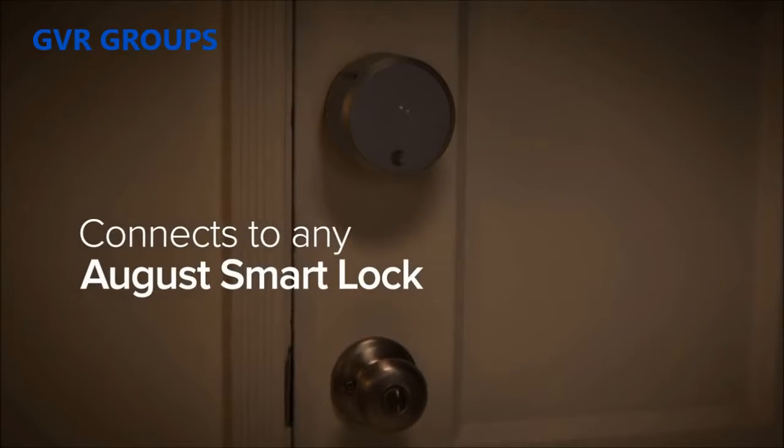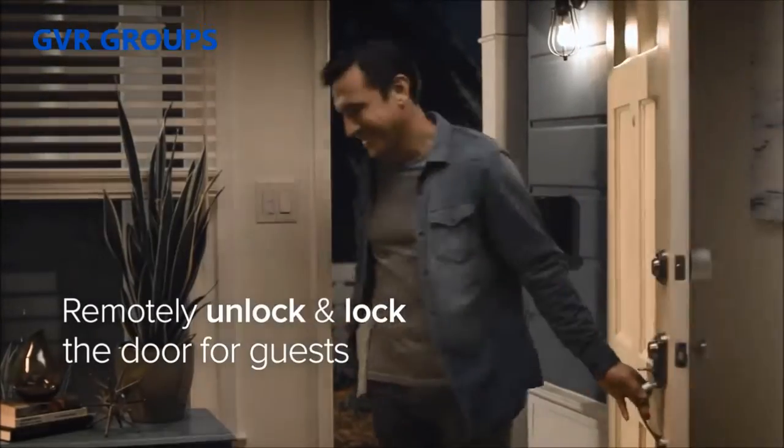The August Doorbell Cam connects to any August Smart Lock, so you can remotely unlock and lock the door for guests.